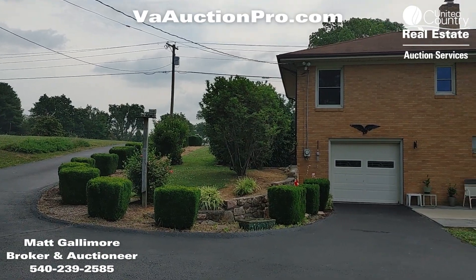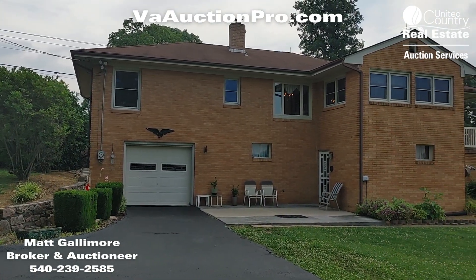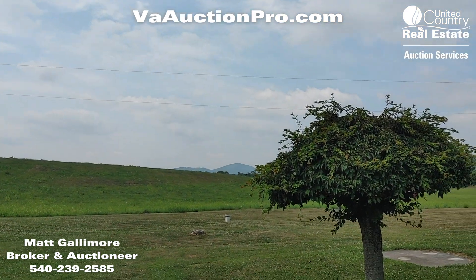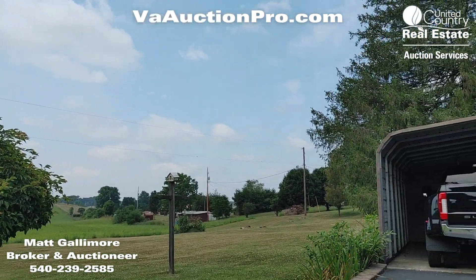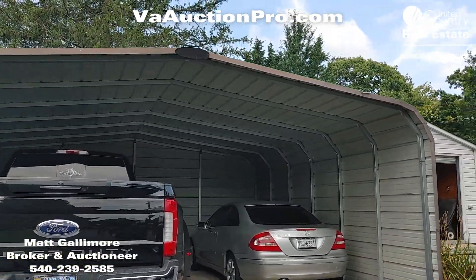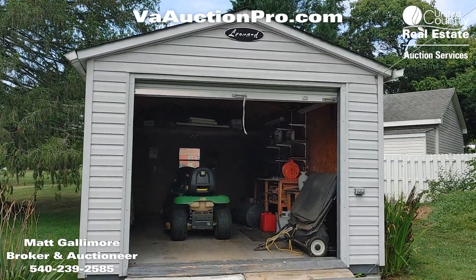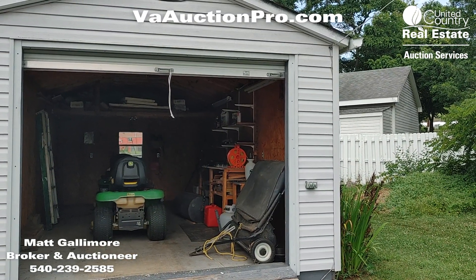We're standing in the backyard looking towards Rhiner Road. This is the garage that goes into the basement. You've got the patio area — look at these beautiful views, nice farmland. Going back through, we've got some vehicle storage here. There's also a vinyl-sided building out back that has room to put a vehicle in, though they're currently using it for garden and tractor storage.